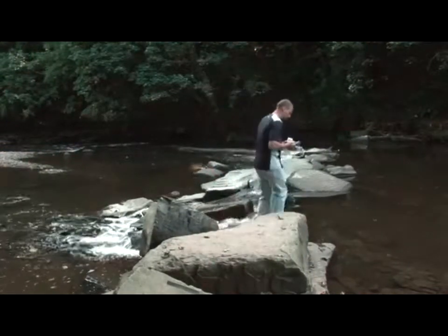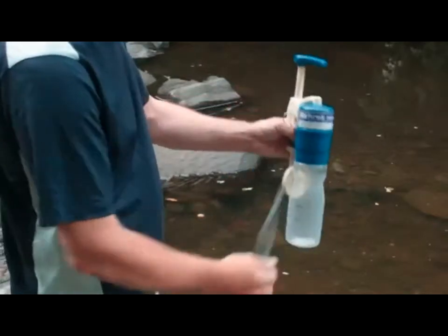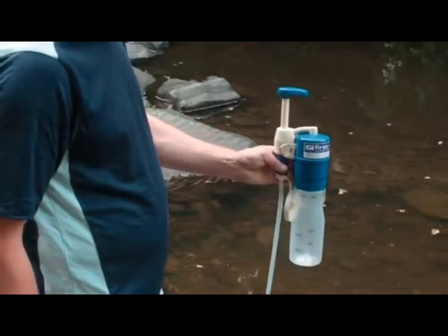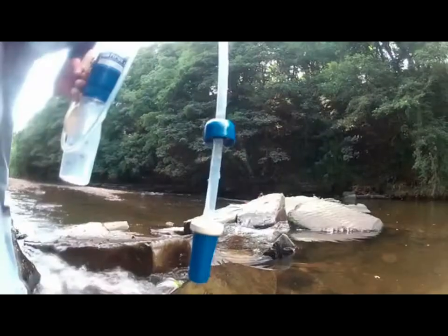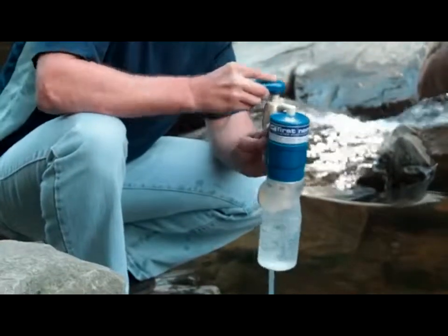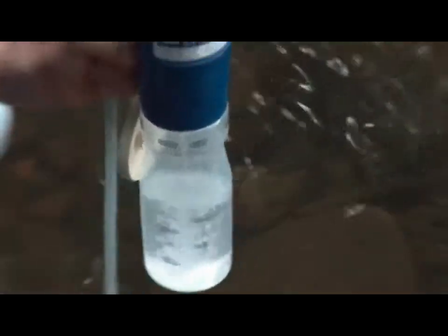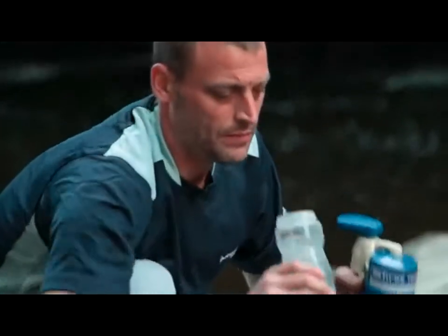The Firstneed XL is ready to use straight out of the box and connects directly to popular trail bottles, canteens and hydration packs. Simply place the float on the end of the long non-kink intake hose into the water source and then pump the water through the reliable double-action field serviceable pump, and in moments you'll have a supply of safe, clean water ready to drink.